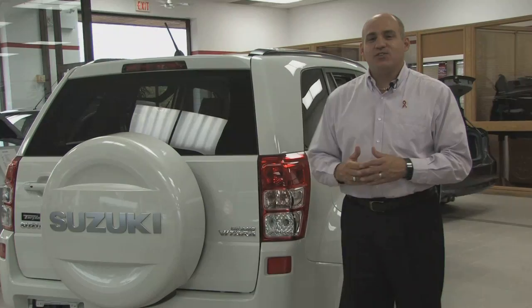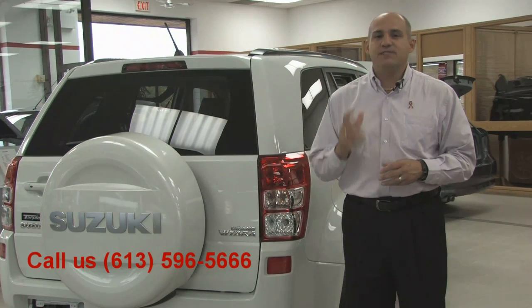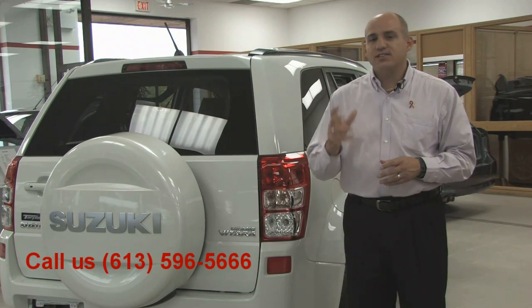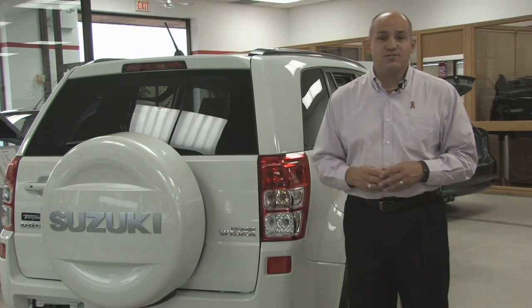The big thing about the Suzuki Grand Vitara is you've got to drive it — and you'll love it. To arrange a test drive, give us a call at 613-596-5666. Our sales staff will be happy to show you around the vehicle and let you take this beautiful vehicle for your own test drive.